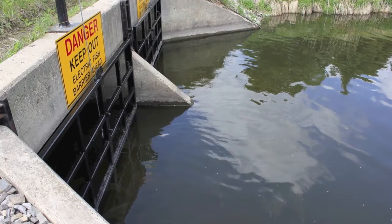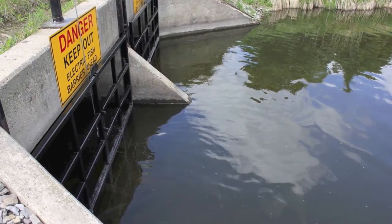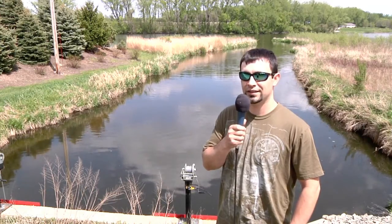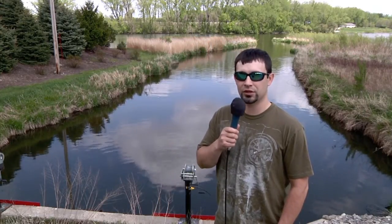This is our fish barrier for Wedge Creek. This fish barrier stops all the carp from migrating from Fountain Lake and going into Wedge Creek. It pulses electricity into the water — fish really don't like electricity, they're very sensitive to it, and it just stuns them a little bit or even turns them around.